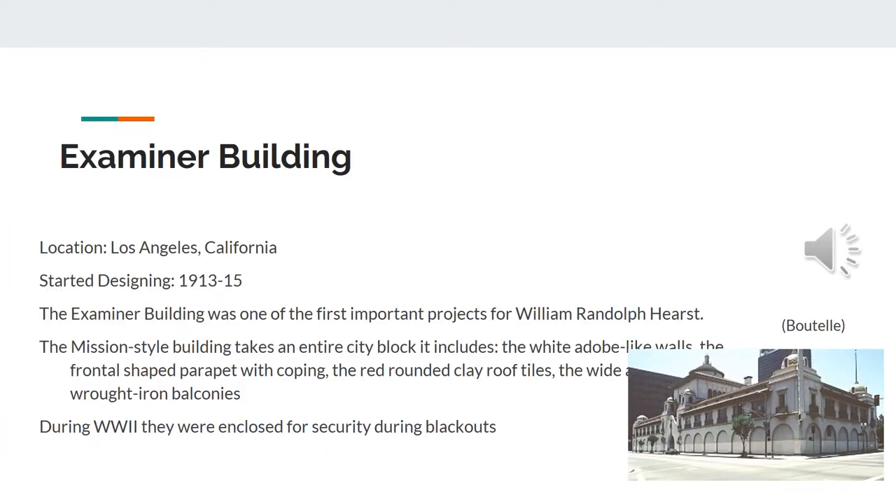Another design was the Examiner Building. It was located in Los Angeles, California. It started designing in 1913. The Examiner Building was one of the first important projects for William Randolph.